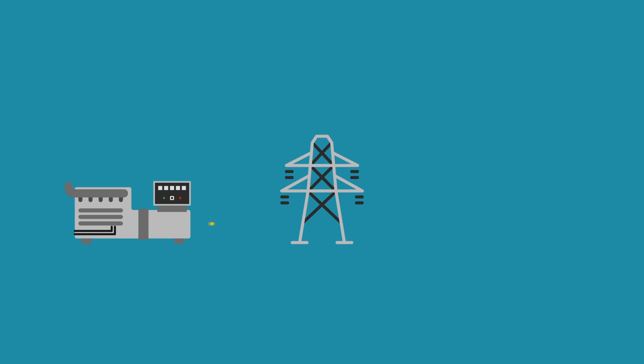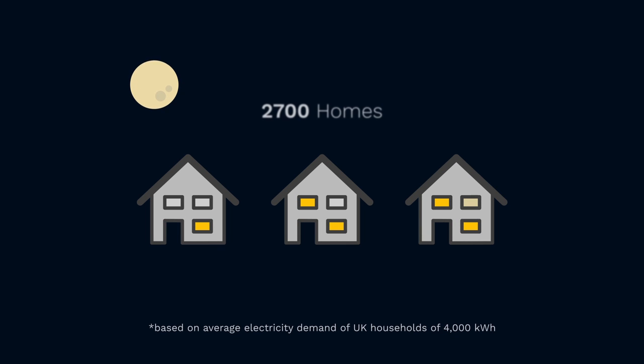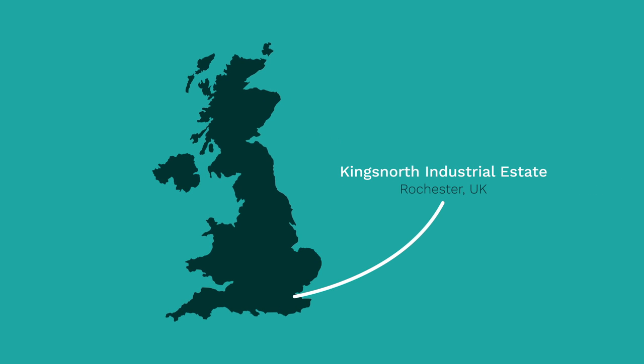The annual output of electricity from each of our sites has the potential to meet the average energy demand for 2,700 homes. Our first three sites are located at Kings North Industrial Estate in Rochester, Kent.